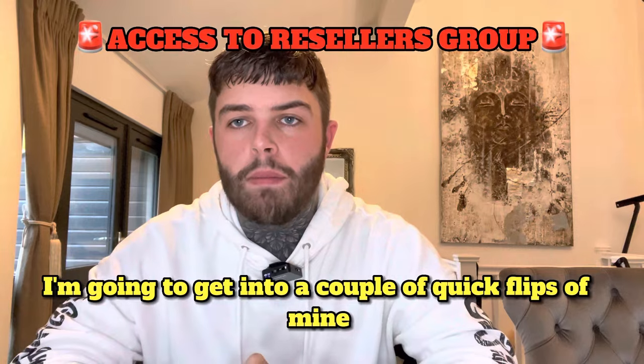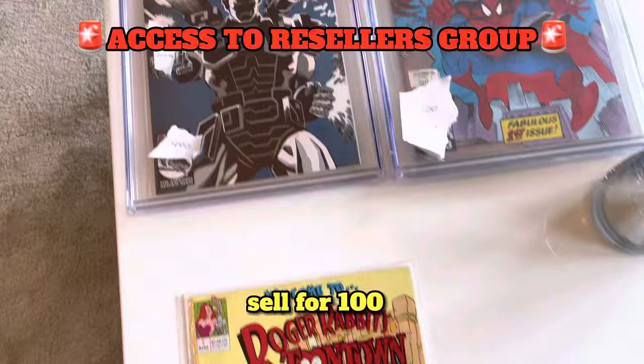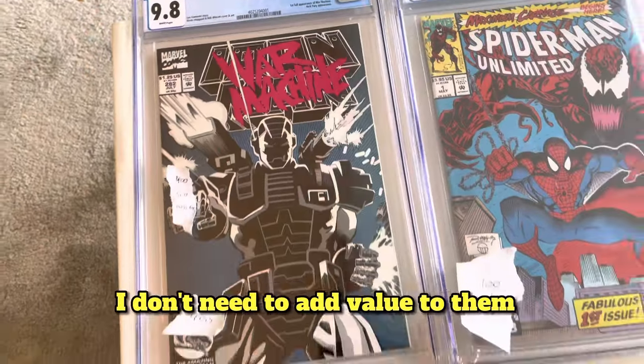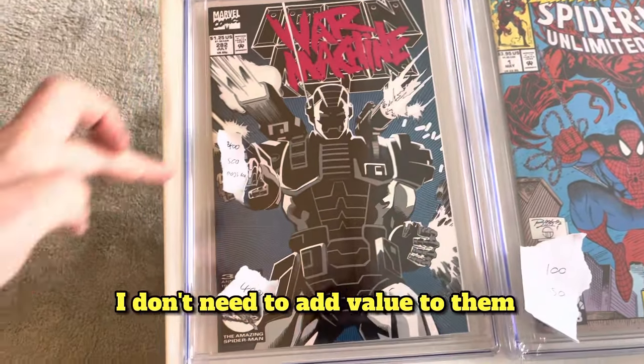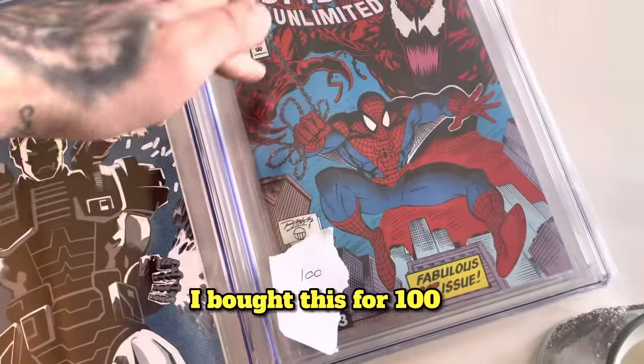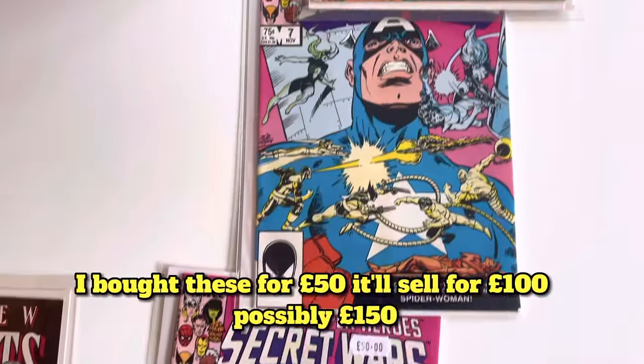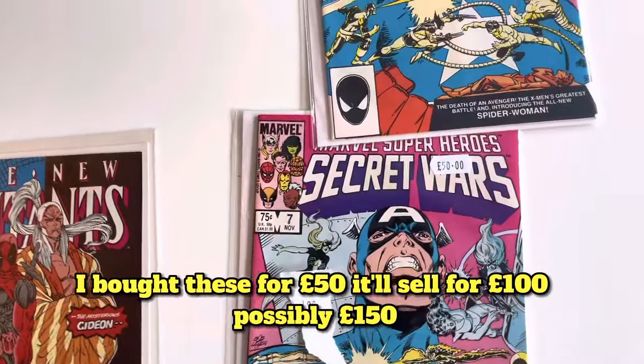I'm going to get into a couple of quick flips of mine. I bought this for £10, got it graded, and sold it for £100. These are already graded so I don't need to add value to them. I bought that for £400 — it can sell for £500, possibly £600. I bought this for £100, it'll sell for £150. I bought these for £50, they'll sell for £100, possibly £150.